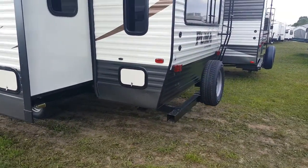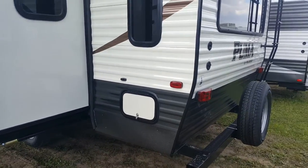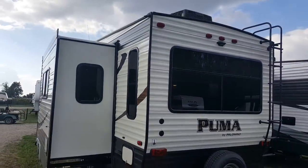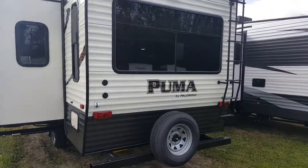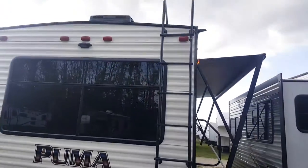We ordered this one with power jacks at the back — just a touch of a button and those jacks go up and down. It does have the pass-through storage at the back as well. There's a nice big rear window, so you can see windows all the way around, which makes it nice and bright inside. Spare tire is mounted on the bumper, and we ordered this one with a roof ladder as well.